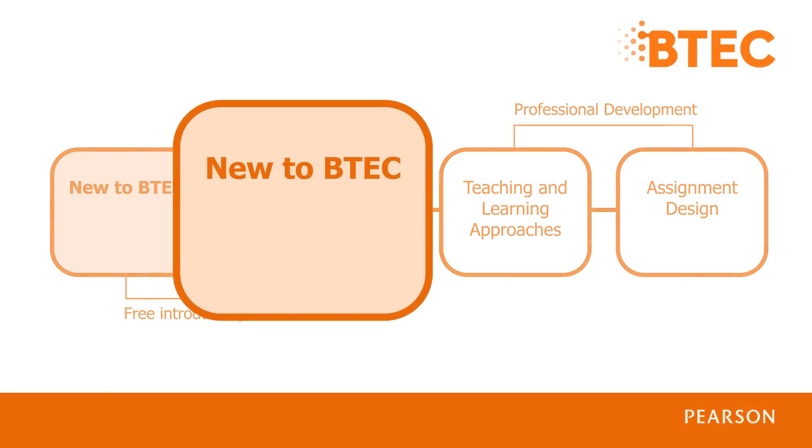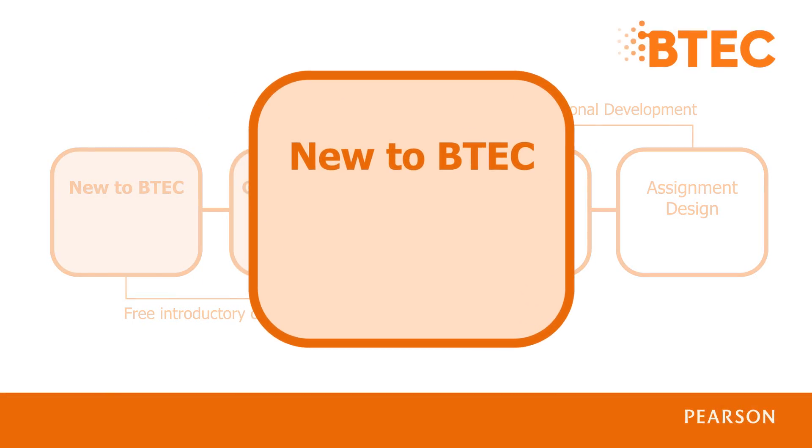Let's start by looking at the New to BTEC course. If you're brand new to BTEC, this course will help you understand the principles behind BTEC learning, the key processes and procedures in place to help you deliver your BTEC, and the various roles associated with BTEC in your centre. We will explain all the relevant terminology and help you find out how and where to get support. You'll also have the opportunity to ask questions and network with other teachers. This event can count as two hours CPD. We recommend attending this before one of our subject specific Getting Ready to Teach events, if you're brand new to BTEC qualifications.